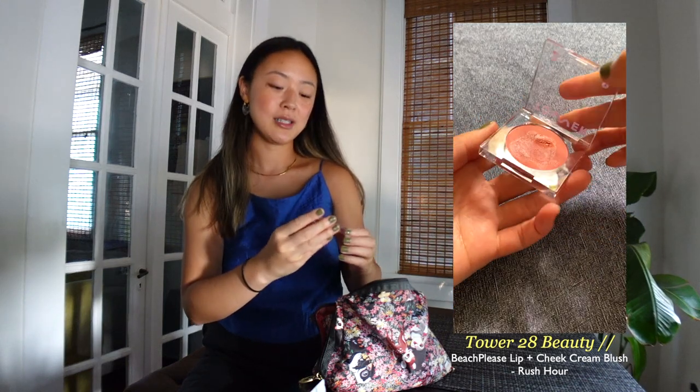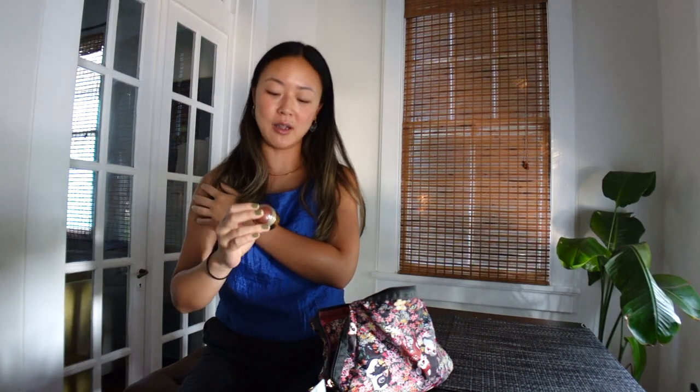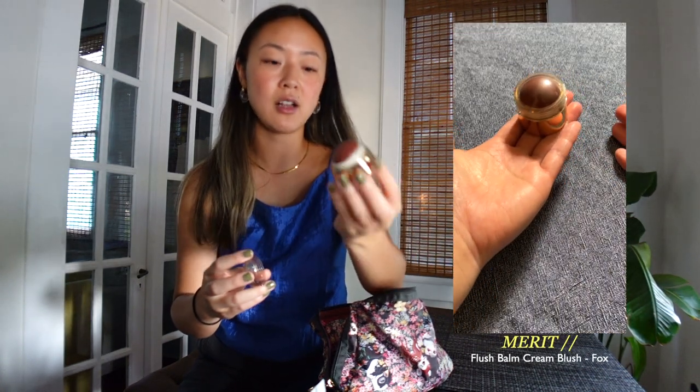I have two blush colors. The first is the Tower 28 all-in-one cheek and lip color — it's an Asian-owned beauty brand available at Sephora. It's a very summery color that I'm wearing right now on my cheeks. I usually apply makeup really lightly and like to go the natural route. The second is this Flesh Balm by Merit Beauty, who kindly gifted me a couple of products in this video. This is in the shade Fox — very similar to the last product, a cheek and lip color, but it's going to be a great transition into fall. It's pretty pigmented but very easily blendable.